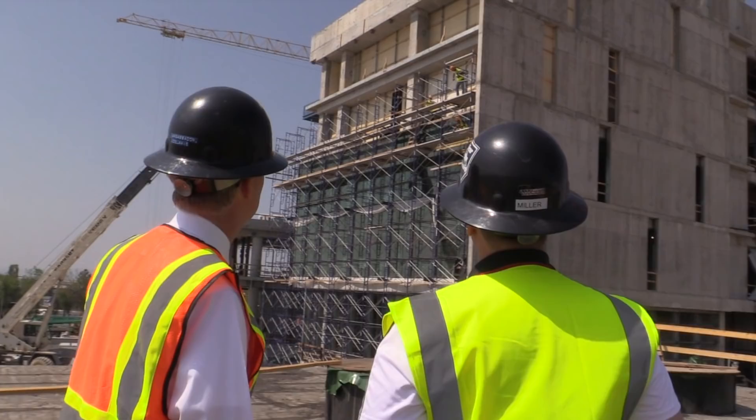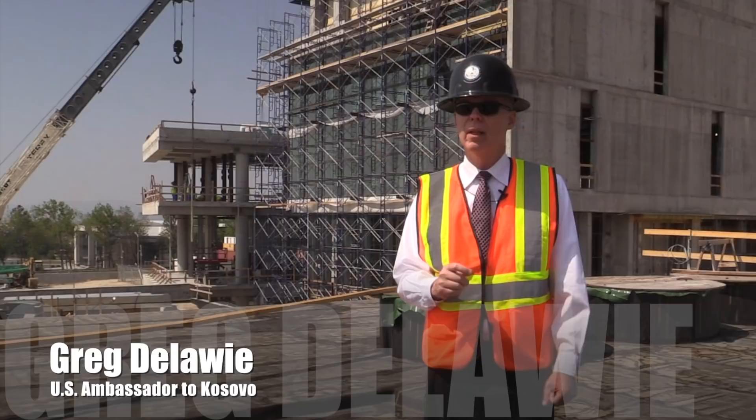The first thing to notice is that the building has now reached its highest point, so we have completed a major milestone.